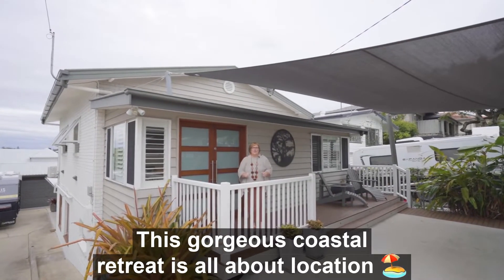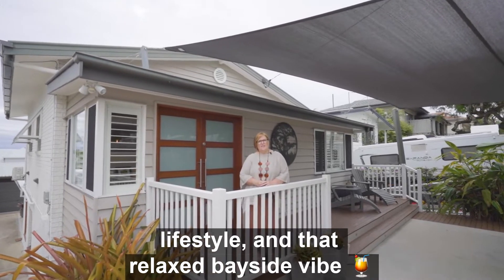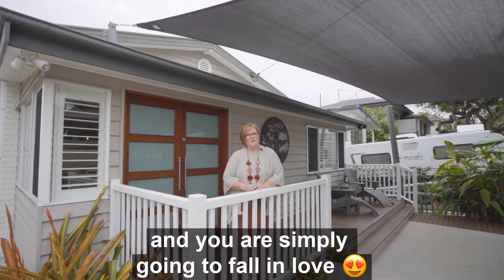This gorgeous coastal retreat is all about location, lifestyle and that relaxed Bayside vibe, and you are simply going to fall in love.